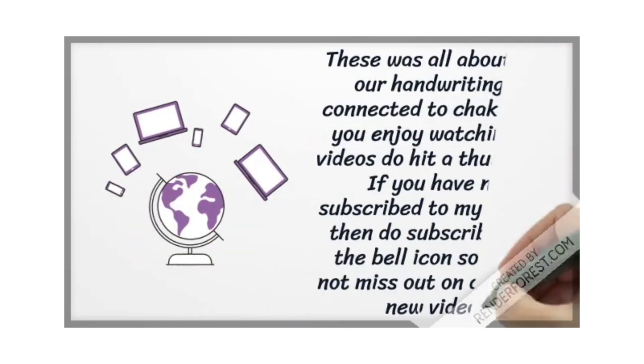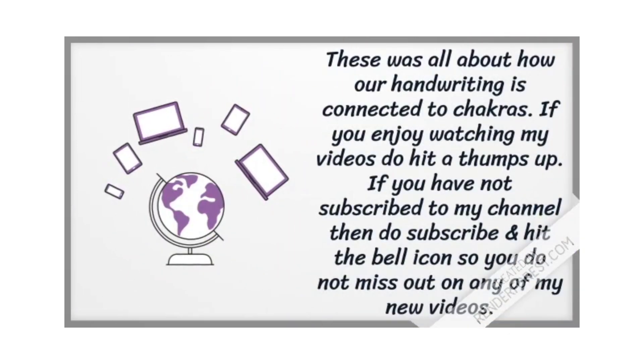So this was all about how our handwriting is connected to chakras. If you enjoyed watching this video, do hit a thumbs up. If you have not yet subscribed to my channel, then do subscribe and hit the bell icon so you do not miss out on any of my new videos.